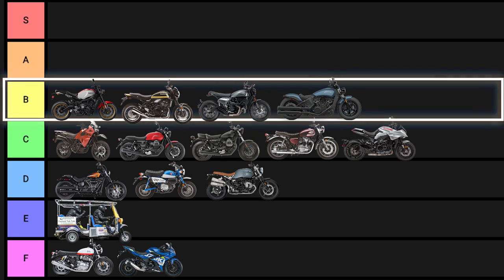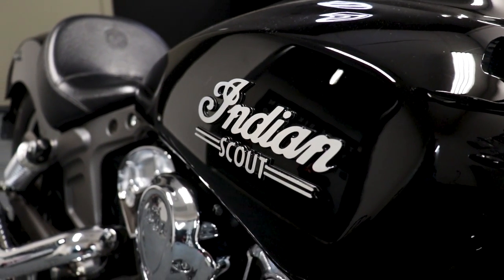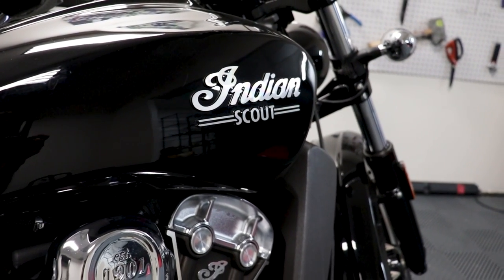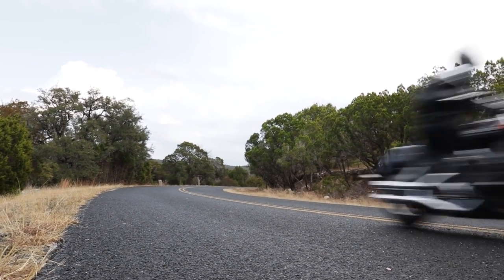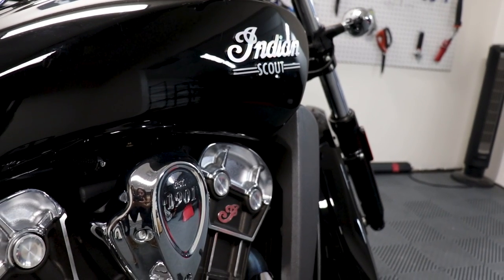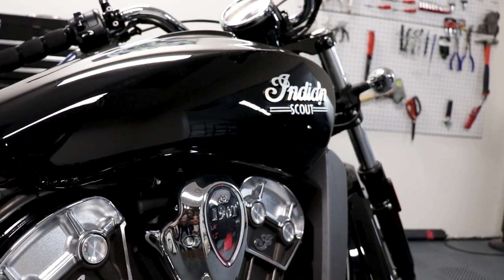Finally in the B tier is the Indian Scout — it's what Harley wishes their Sportster was: a classic-looking, classic-sounding motorcycle that goes like stink. Sure, it handles a little weird, the brakes don't work all that well, and the chunky front tire limits your rubber options, but that's what you want out of a muscle cruiser. When you ride a Scout, you feel like a proper real boy cruising down the open road looking for the horizon.